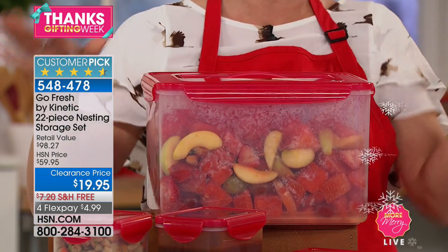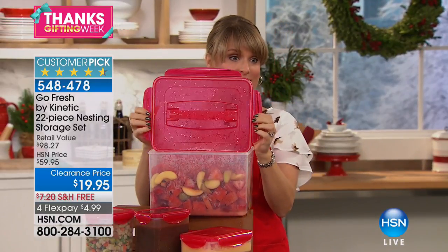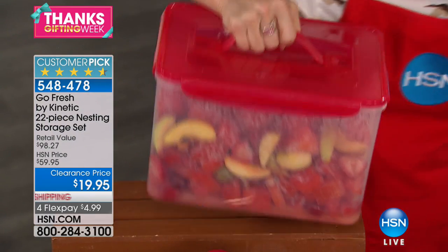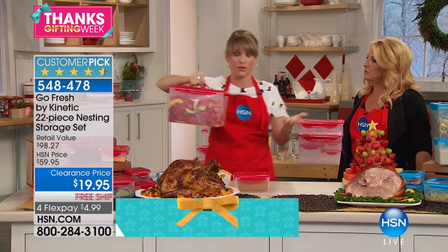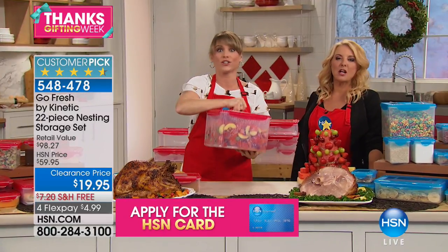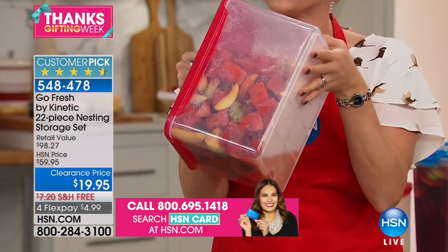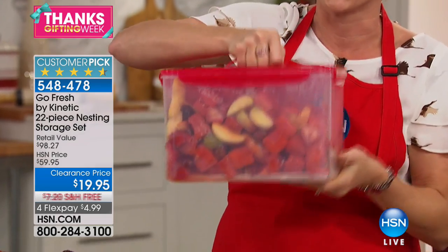Whatever unit of measure you love to use — two and a half gallons, 41 cups — there is that silicone ring. This one is also airtight, watertight, leak-proof. Let's say I am taking a 13-pound turkey in this over to Grandma's, and it's in the back seat with leather seats and you turn a corner too fast. Guess what? There's no fruit juice, nothing is dripping. You don't have to worry about the food or your car.